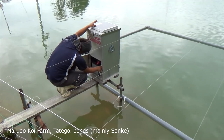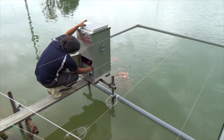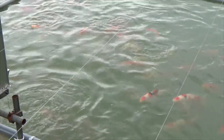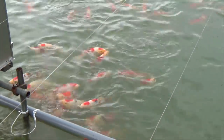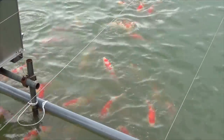We are here at the Maruda Koi Farm, at one of the Tata Koi ponds. Tata Koi are the higher class koi where the breeders invest a lot of potential. They are koi that are in the first year, not sold to customers, simply because the breeder sees a lot of value in growing them larger before selling. It mainly consists of Kohaku, Sanke, and a few Showa — some really serious koi.